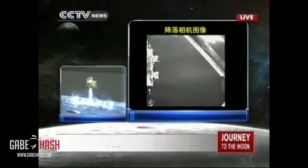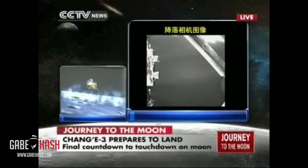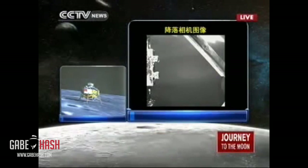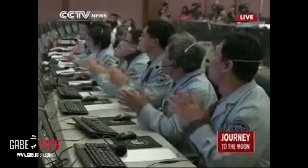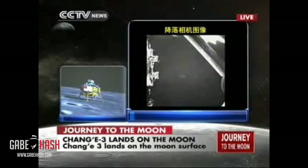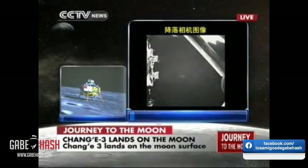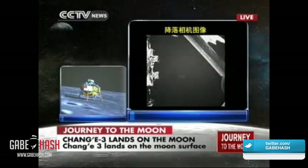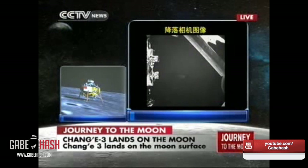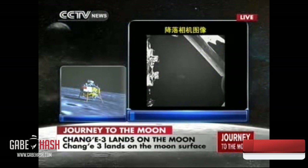It was hovering again — and it has landed on the moon. Chang'e 3 is on the moon! The first Chinese lunar probe is on the surface of our celestial neighbor, the moon. Chang'e has landed. Everything is perfect. This is the first Chinese vehicle to land on a celestial body.